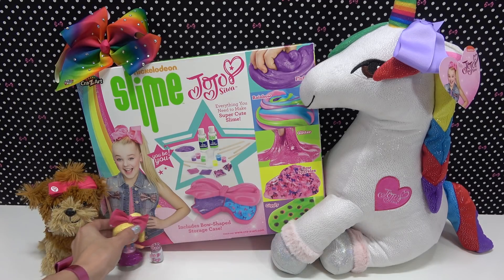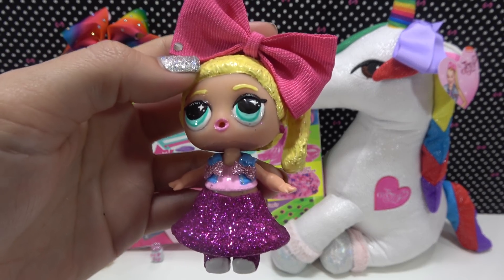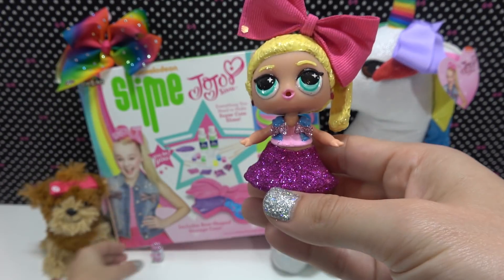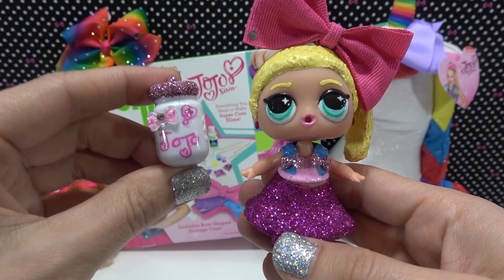Did you guys notice down here my little JoJo doll? This is a custom I made from an LOL Surprise Series 3 Confetti Pop doll. I think it turned out really nice. I also made this little bottle for her. If you want to see how I did it, go check out my custom video when you're done here.